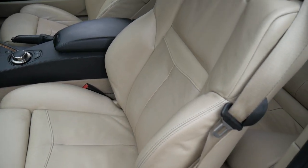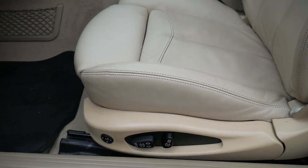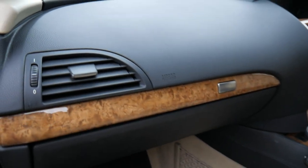They've got memory seats on the driver's side, electric seats all round obviously, and lumbar support on both seats. The dash is lovely.